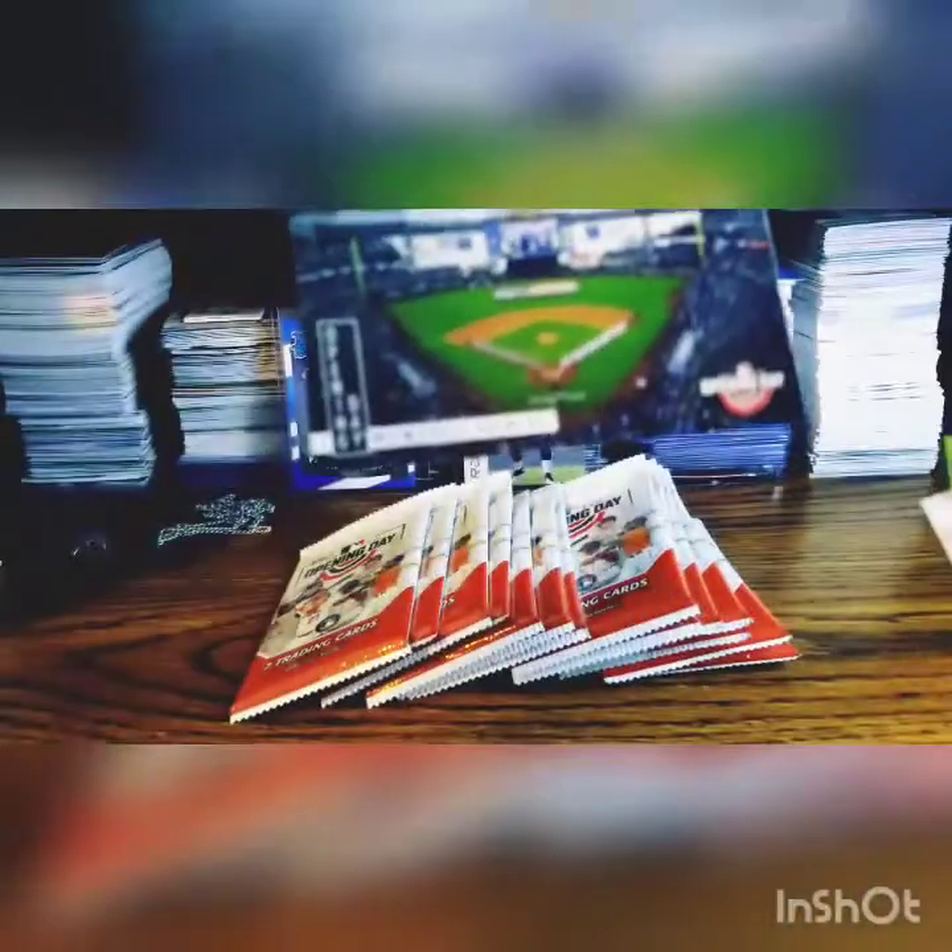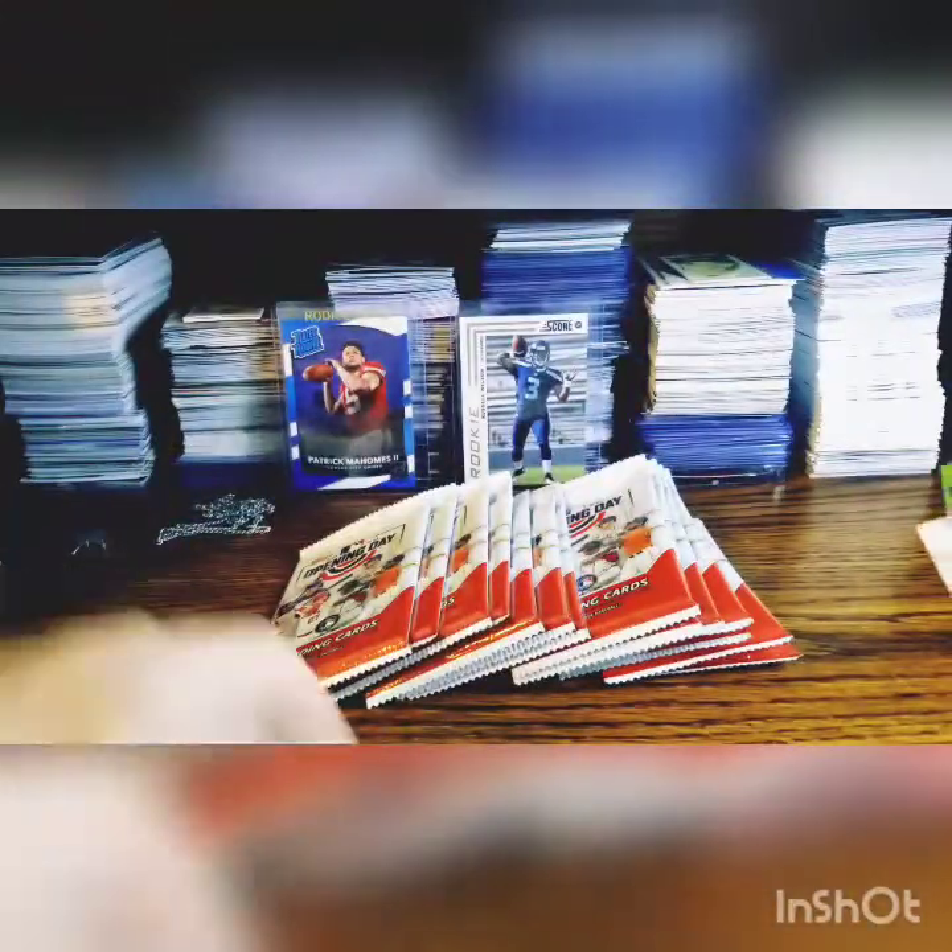Dansby Swanson, Trea Turner, Carlos Santana, Oscar Mercado, Lucas Giolito, Eloy Jimenez special, and a Milwaukee Park card.